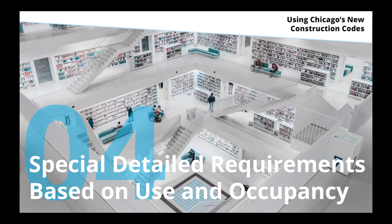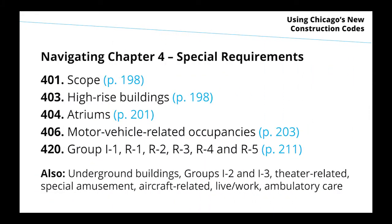Chapter four is a very detailed chapter — we're going to skim over a few provisions of it. The scope says that if you fall into any of the special categories defined in Chapter 4, you have to follow its special provisions. I'm going to cover a few highlights.